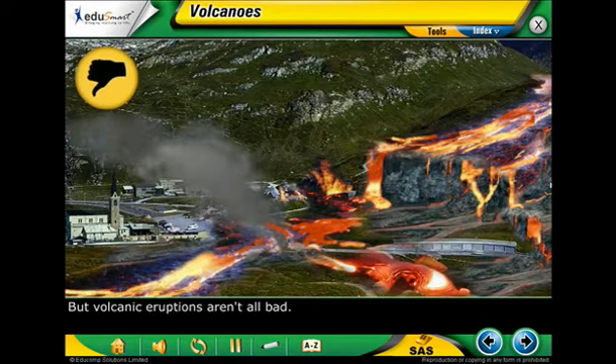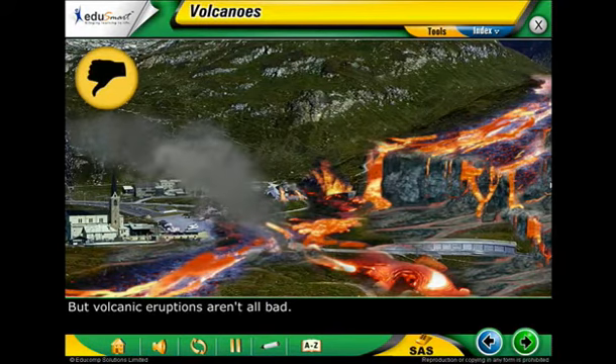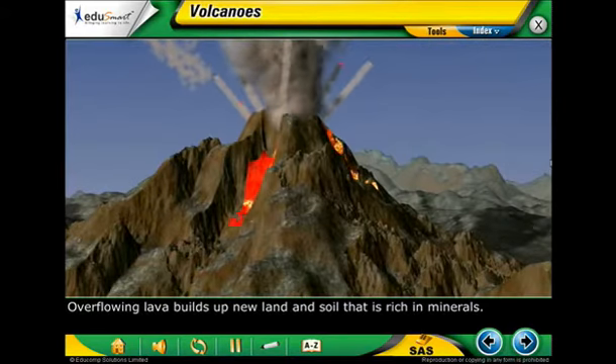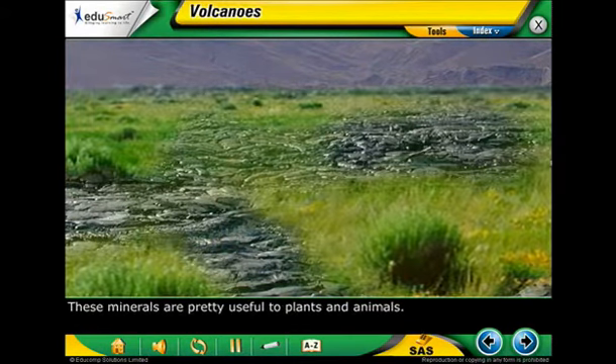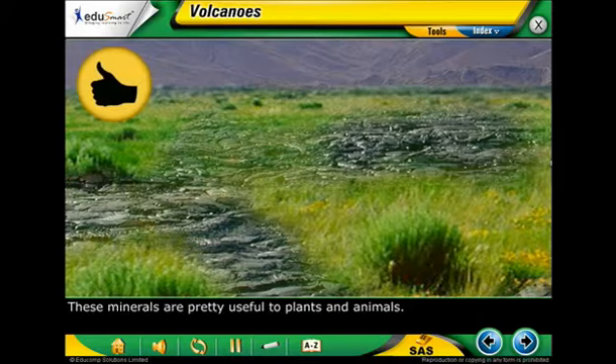But volcanic eruptions aren't all bad. Overflowing lava builds up new land and soil that is rich in minerals. These minerals are pretty useful to plants and animals.